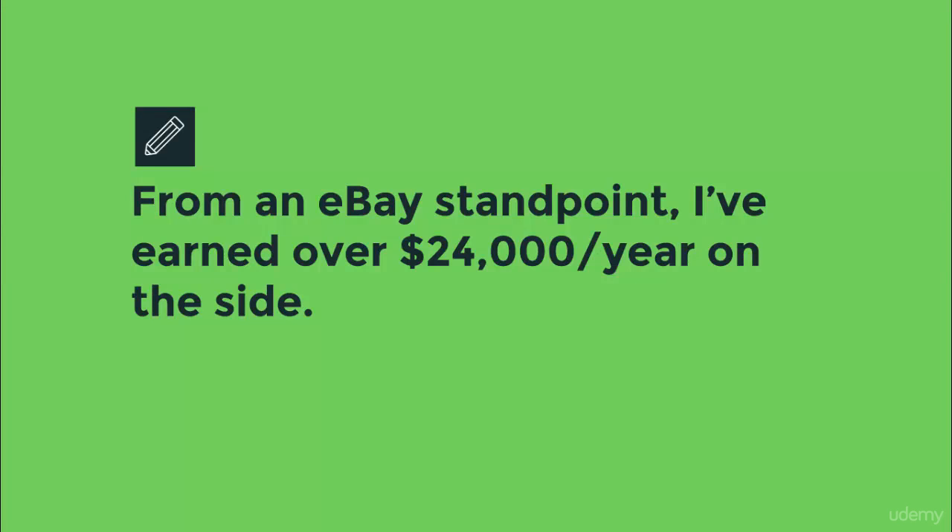From an eBay standpoint, during college I was profiting $24,000 a year selling on eBay dropshipping products. Now you're thinking, that's great for you, but how am I going to succeed?